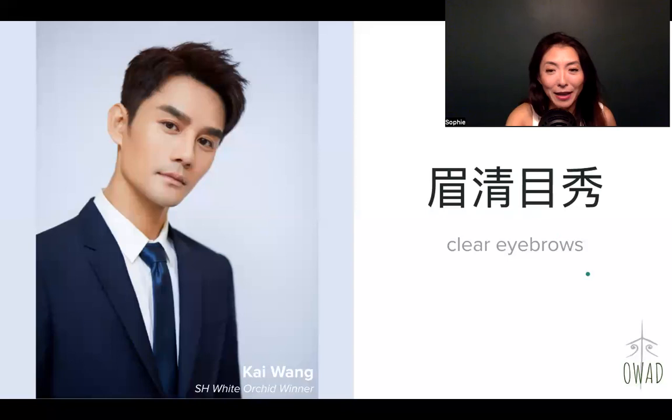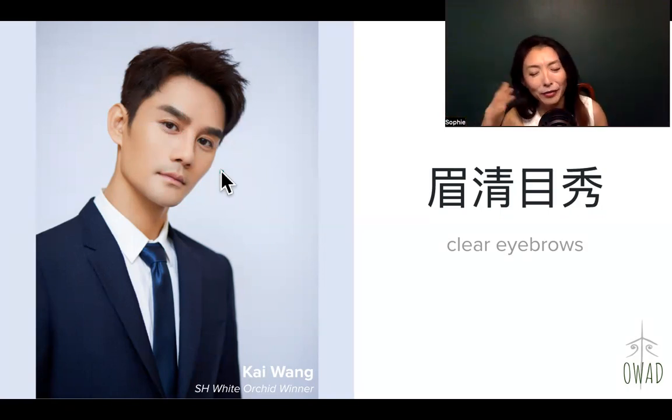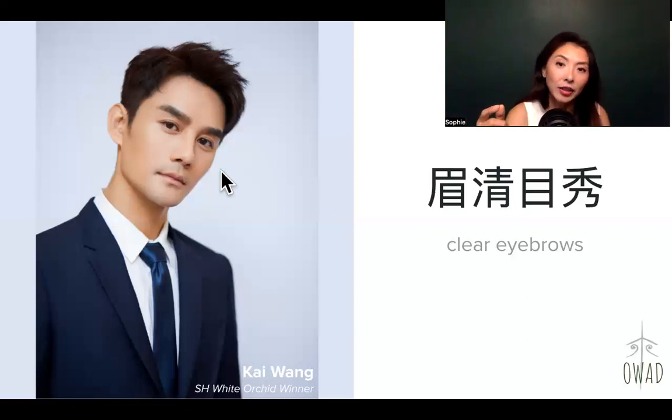Mei qing mu xiu. When I search mei qing mu xiu in Chinese media, this image comes up — he's an actor. Most of these expressions are used on females, but mei qing mu xiu happens to be gender-neutral — you can use it on both girls and guys. He is used as a good example of clearly defined, broad eyebrows, and the preferred almond-shaped eyes with double eyelids. He has both clearly defined strong-looking eyebrows and the preferred shape of eyes. That's mei qing mu xiu. Catch you in the next episode of One Word A Day with Sophie.